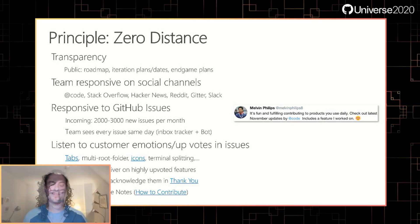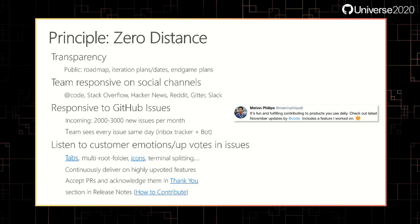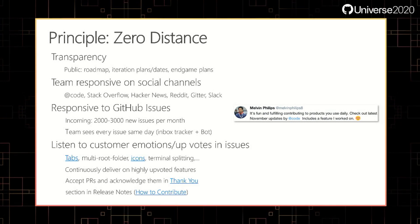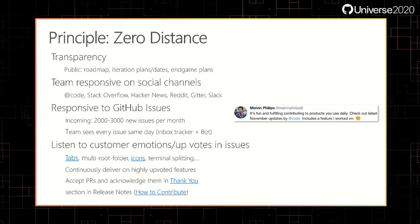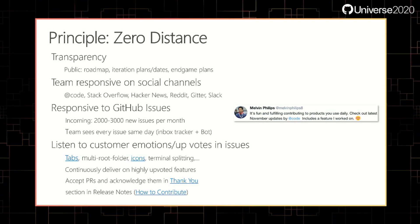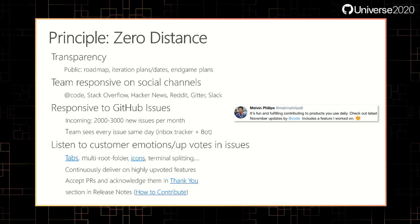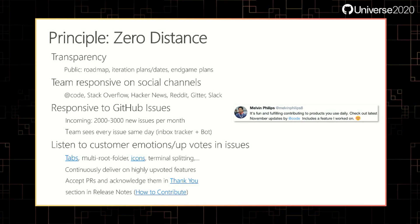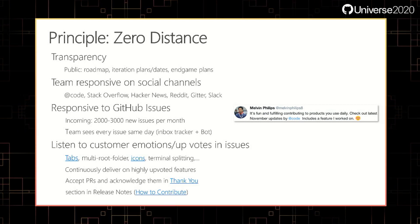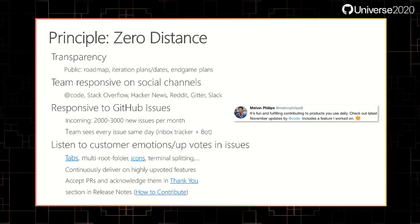Zero distance is the first principle I want to talk about. What this is really about is that we are trying to engage with our users firsthand, we as a development team. So when you are engaging with us on GitHub issues, you will talk to developers directly — there's no level one support involved. We keep our roadmap, iteration plans, and endgame plans all public in the GitHub issue tracker. We also try to be very active on our social channels: we maintain a fairly popular Twitter account at @Code, but also Stack Overflow, Hacker News, Reddit, and even the chat rooms we maintain.